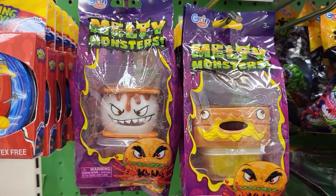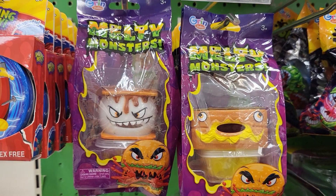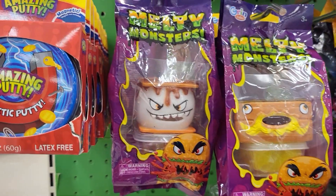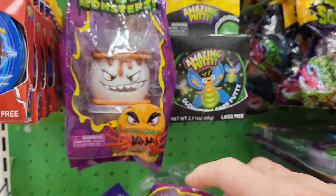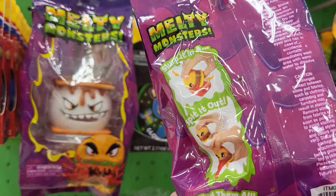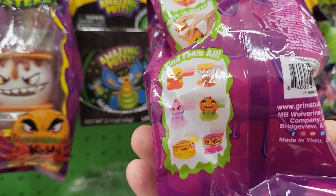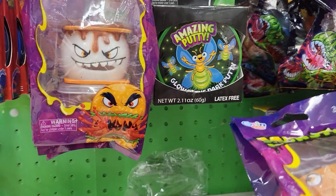Hey everybody, this is Sandy with Cartoons and Disney, and I want to show you something. I just found these — they're called Melty Monsters, and this is from Grand Studios. I looked at the back because I've never seen these before, and it says you squeeze them to slurp up stuff and then they can spit it out. They have six different ones to collect.